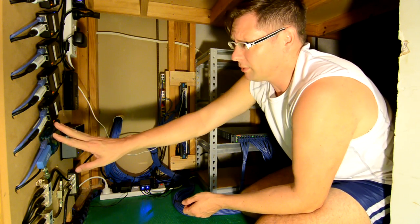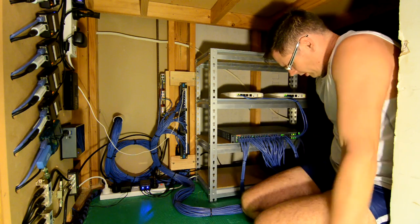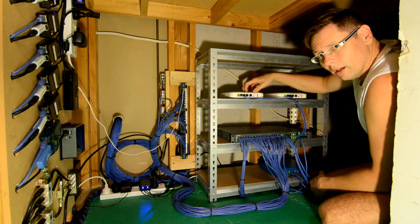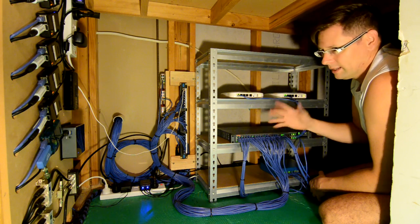The TV servers — you've probably met before, we went through them — they're all serving multicast TV. They feed back into the first six ports on this switch. And up here I've got two Aruba wireless controllers, so the access points around the house tunnel into the controllers and then go into the network.